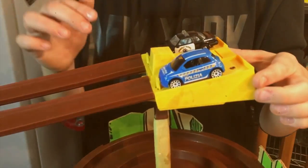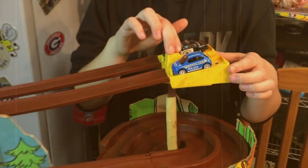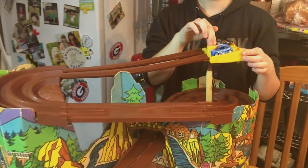Let's race the police cars first to see which one will be on patrol for round one. The faster police car will race the getaway cars in round two.